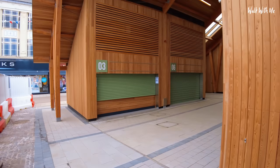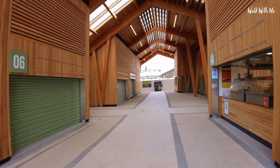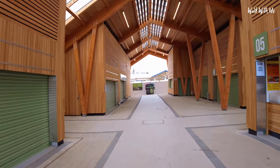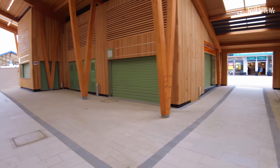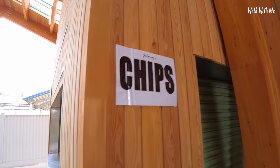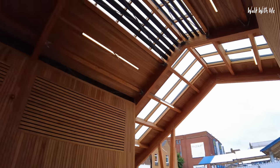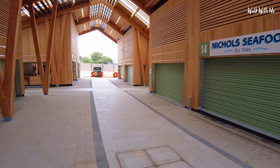It's half past four on a Monday and not everyone has moved into this new market yet — it's open in certain areas. If you're looking for the old Yarmouth market chips, they will be moving to the other side. There's a sign here for chips. It smells very new, and hopefully when all the shops are in it will be a nice shopping area.